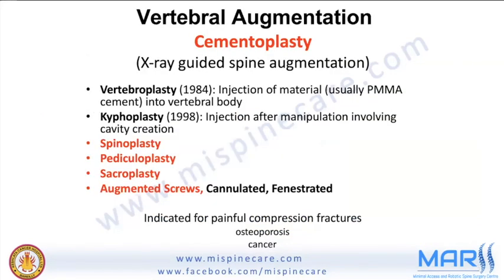Vertebral augmentation, or cementoplasty, encompasses a gamut of procedures — from vertebroplasty, which is injection of PMMA bone cement into the vertebral body, to kyphoplasty, which involves manipulation and cavity creation. There are also spinoplasty, pediculoplasty, sacroplasty, and cement-augmented screws using cannulated and fenestrated screws. This talk will focus on kyphoplasty.